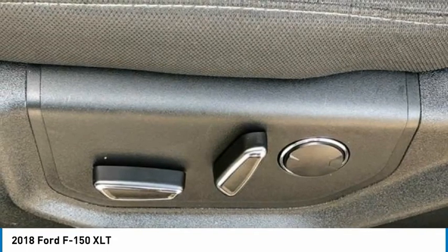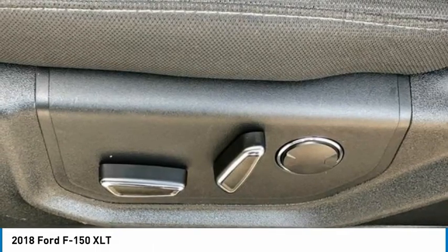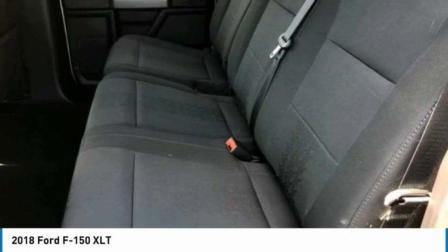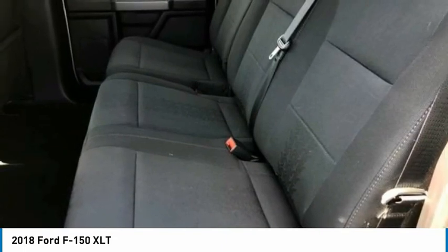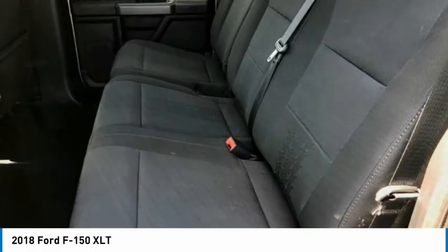Murfreesboro, Knoxville, Cookeville, Rome, Atlanta, Lynchburg, Cleveland, Dayton, and all of greater Tennessee, Georgia, and Alabama. 2018 Ford F-150 XLT in Ingot Silver Metallic — Ford Certified Pre-Owned details.